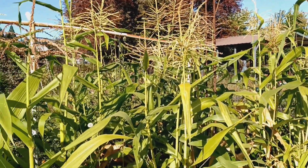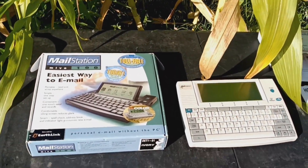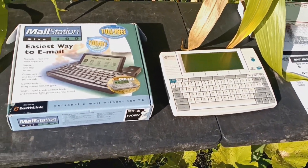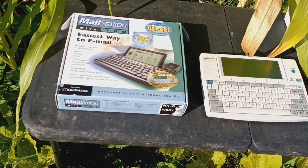I don't know if you've ever been stuck in a cornfield wanting to access your email or maybe a BBS, but I think I might have you covered with this crazy 2001 computer.